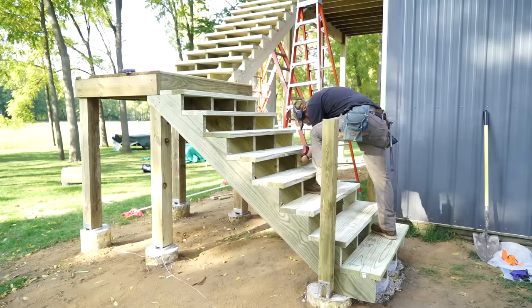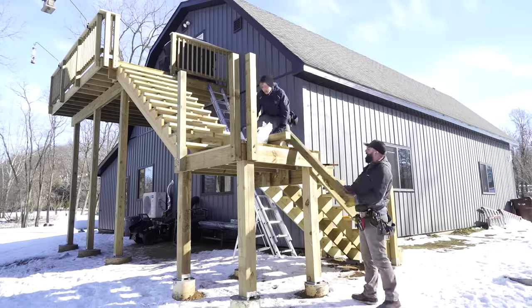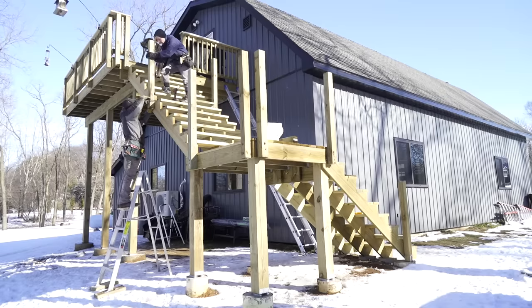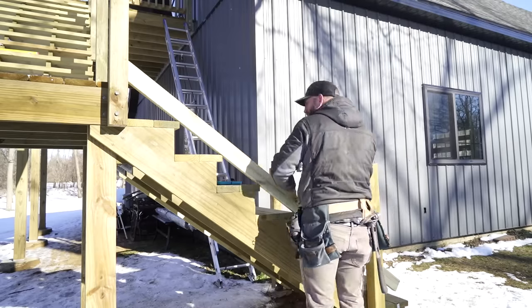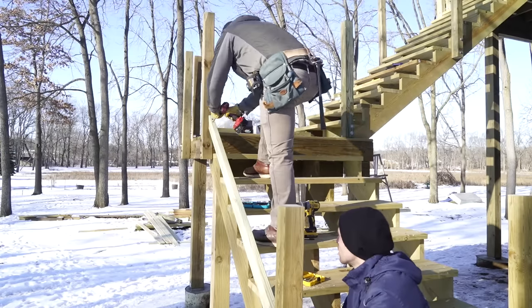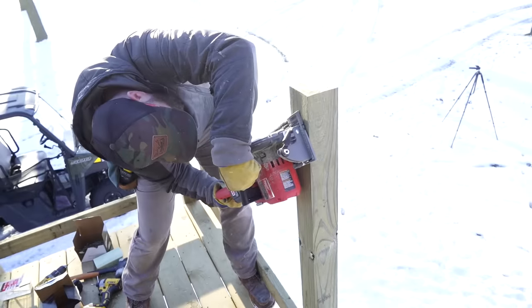Once the steps were done I actually switched gears for several months and did a ton of work on the exterior and interior of the barn — turning it into my dream shop, replacing all the windows, soffit, and fascia material, and finishing the upstairs apartment where we were going to live. There are all sorts of videos on my channel covering all those different things, so feel free to subscribe and check those out. That is why it's several months later and there's snow on the ground before I was able to finish the railings.